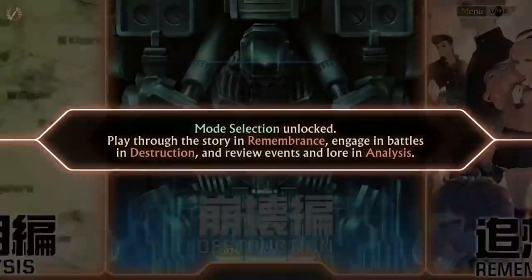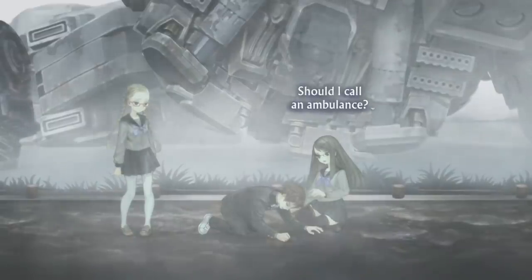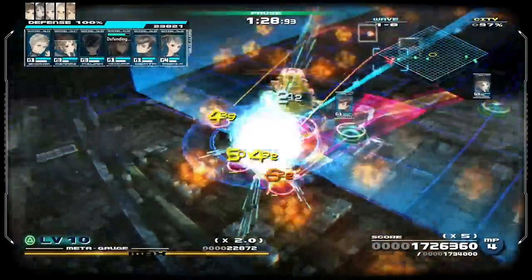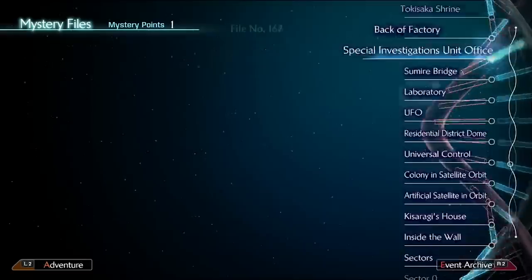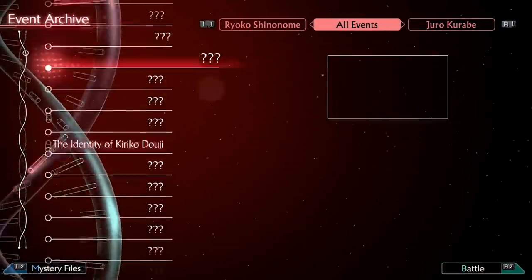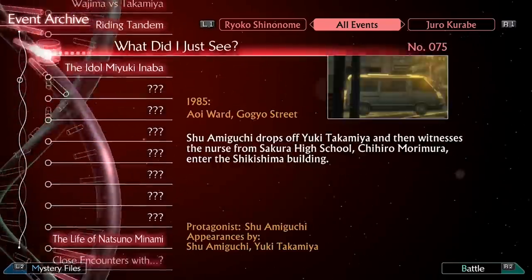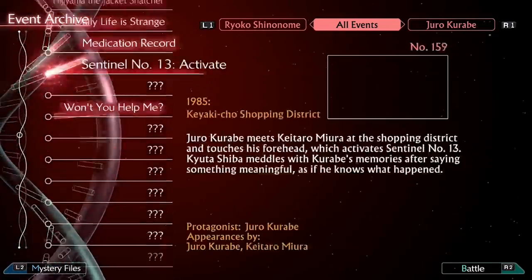Once the tutorial is finished, you're essentially left to tackle the game in whatever way you please. Want to experience the character stories? Jump into Remembrance and play whomever you're interested in. Want to delve into some short bursts of action? Destruction is right there for you. But even then, there's a third option I appreciate more than anything else — the mode known as Analysis. Not only does this feature a massive, constantly expanding library for every piece of lore and history for this game, known as Mystery Files, but it also contains an enormous timeline that houses every cutscene and event in the game. This chronicle is insane — it orders everything in a comprehensive way for players trying to piece together events, and it also lets you view the individual timelines of every major character, making their own story paths infinitely easier to follow.